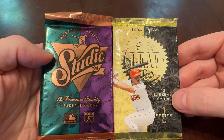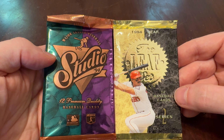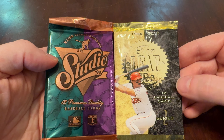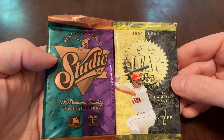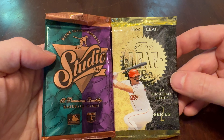In Series 2, Leaf held back a lot of cards — especially, I think, the Mariners, the Indians, and one other team who changed their uniforms the year before. They wanted to make sure they featured that new uniform design in their 1994 cards, so it's a little heavy on the Indians, Mariners, and one other club in '94 Leaf.